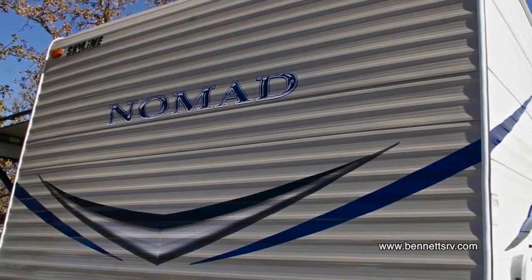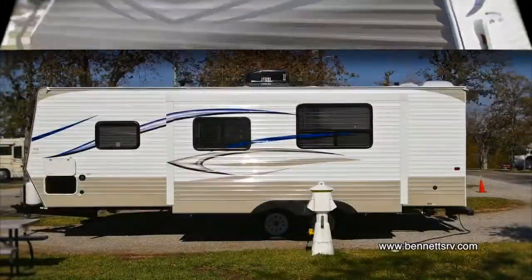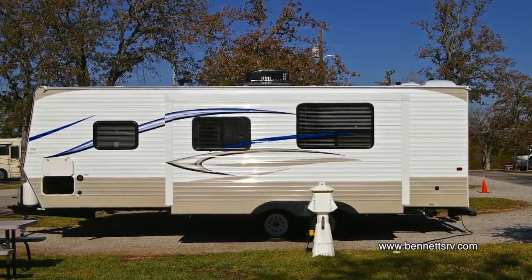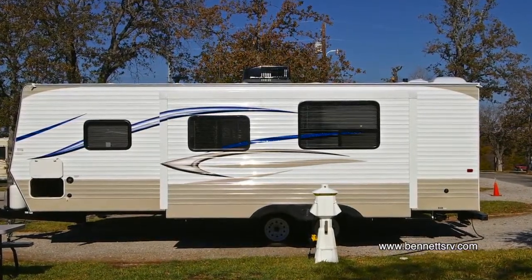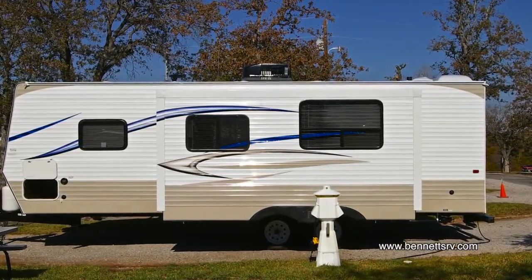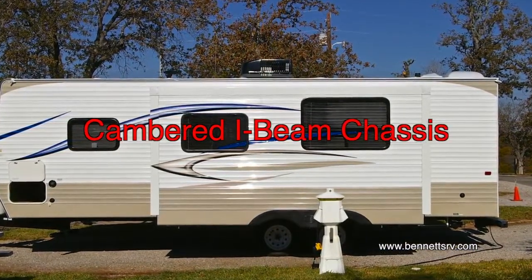This 264 features a seamless one-piece rubber roof with a 12-year warranty. Sidewall construction features studs on 16-inch centers with steel strap reinforcement for superior durability. The coach also features a cambered I-beam chassis with steel outriggers.